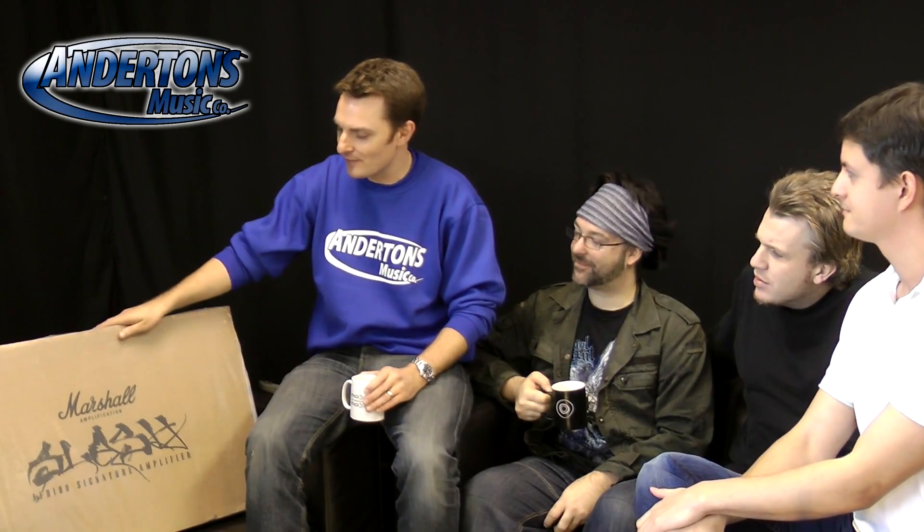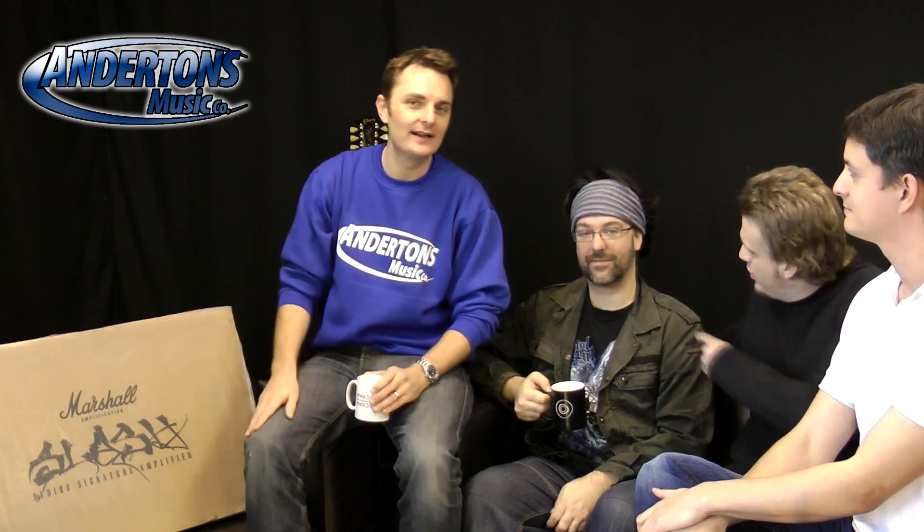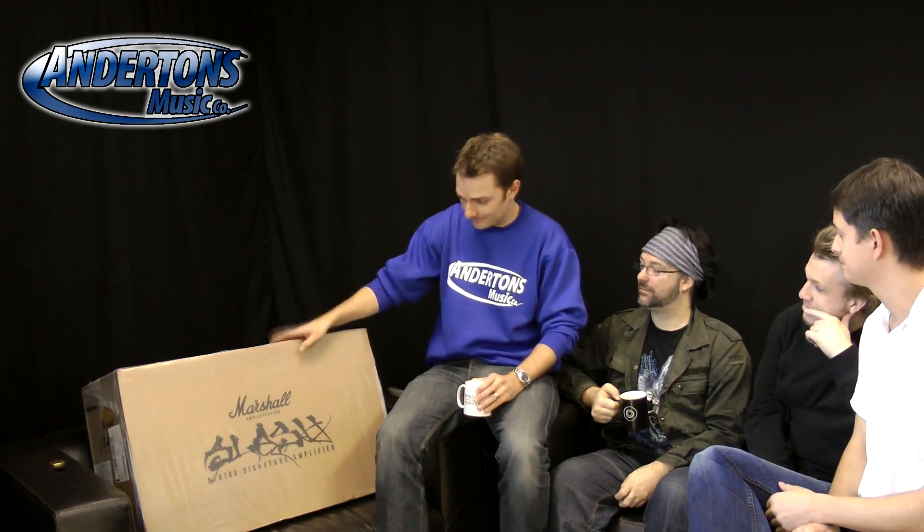Lee tells an exciting story: last year they did a series of videos on an amazing Marshall amplifier called the AFD-100, which was Marshall's celebration of the head that Slash used on the Appetite for Destruction album. There was a very special limited edition version made by Marshall, where for every 20 normal amplifiers a dealer bought, they could have one special amplifier. Since Anderton's bought 60 normal amplifiers, they ended up with three of these special units.